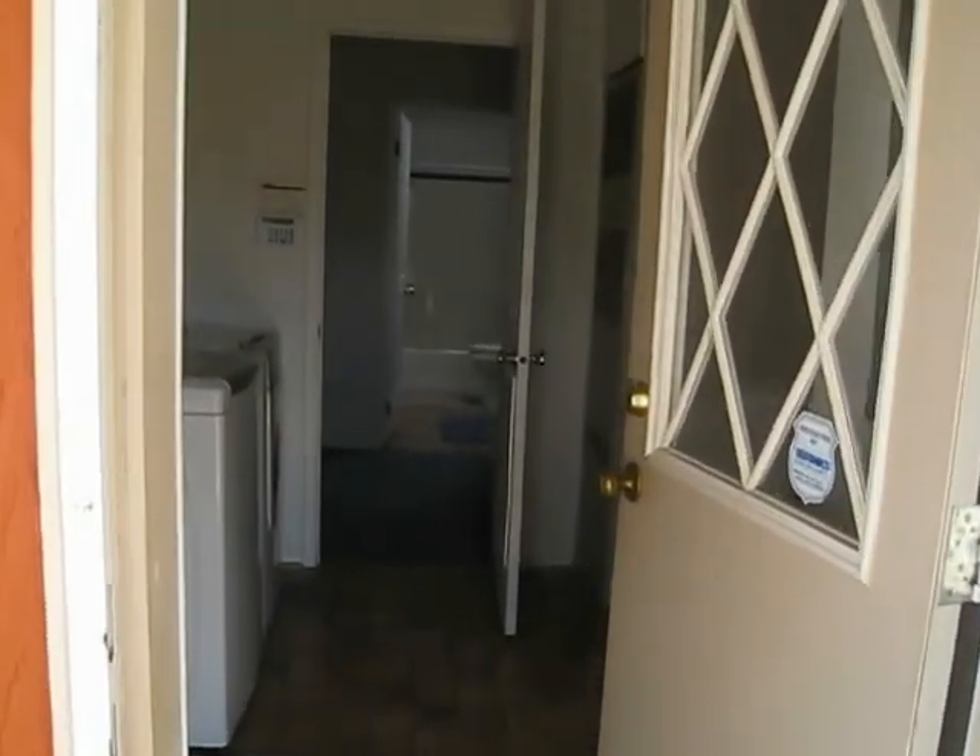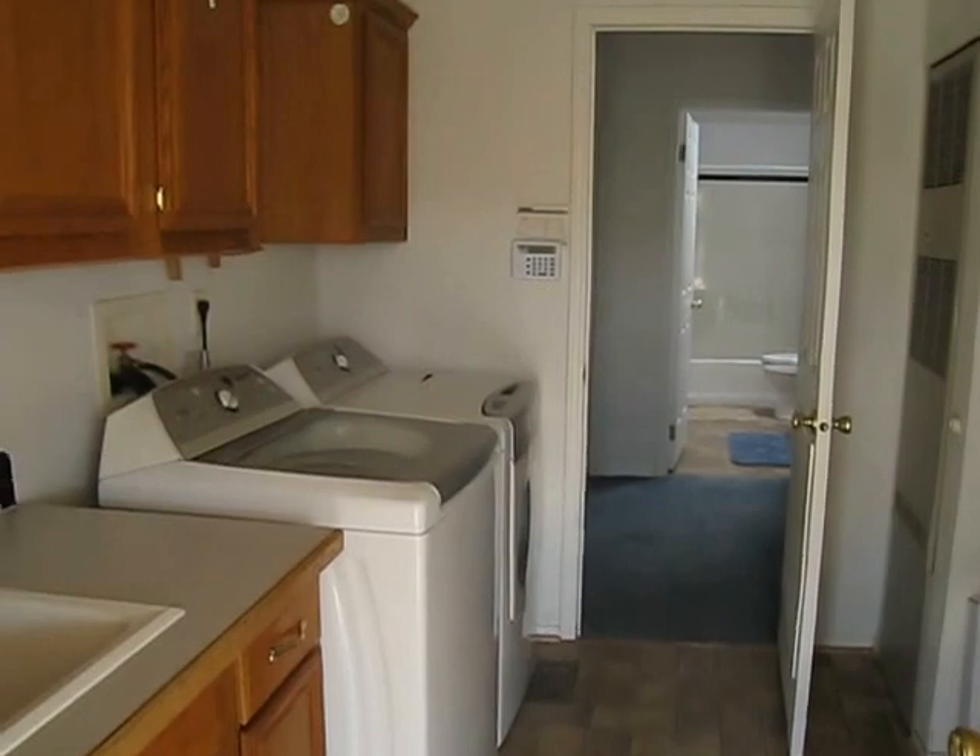We're gonna do a quick walkthrough of the Two Mile Inn. This is the laundry room.